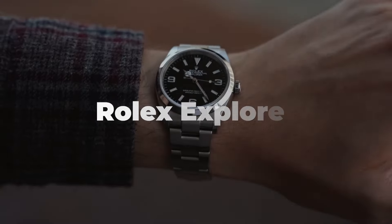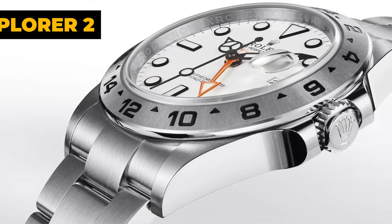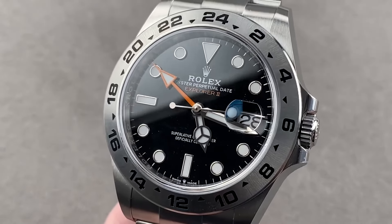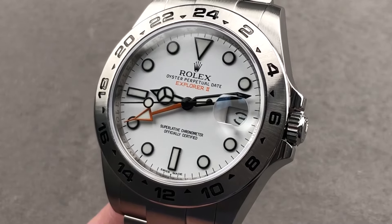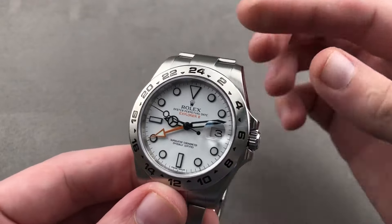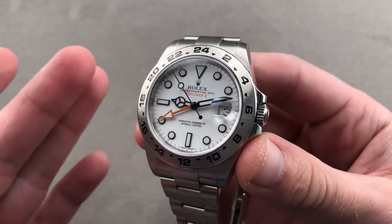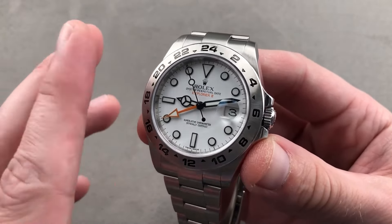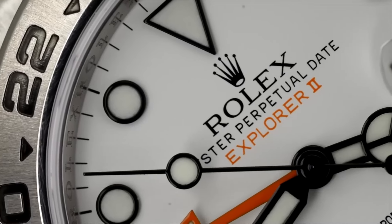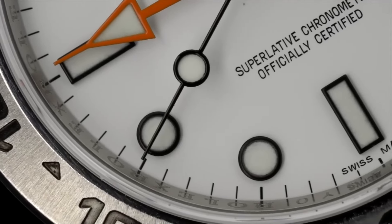Rolex Explorer. Switching gears to the Explorer series, the standout has got to be the Explorer 2 in its striking polar white finish. While the black dial version does have its fans, the polar white dial is the crowd favorite. From our perspective, the Explorer 2 boasts a sleek and appealing design. As for its price trajectory, back in January you could snag one for $12,400 — just a tad above its December tag of $12,600, and still a good deal below what you'd pay at retail.